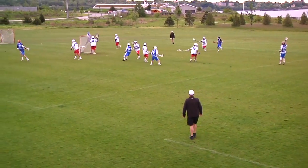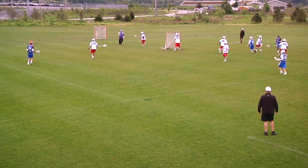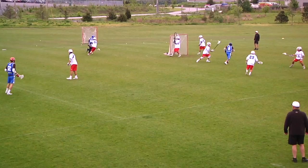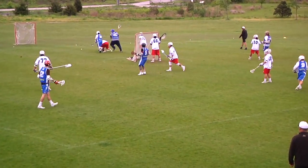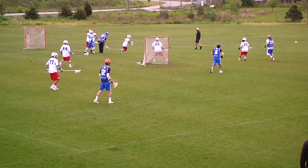Greece getting their offensive middies in, and here we got Stavro with the ball. Outside to Stassi, behind the cage. Anthony Crimmins from Texas.